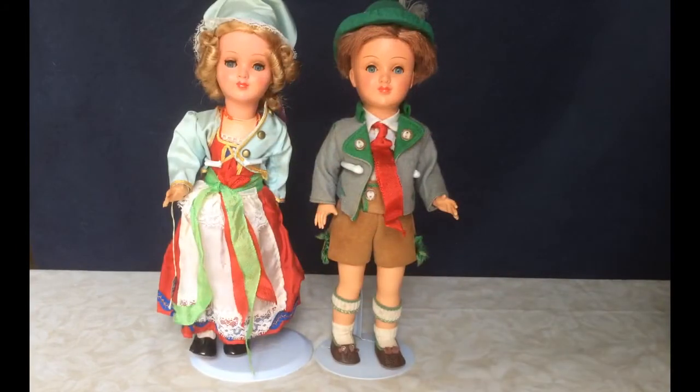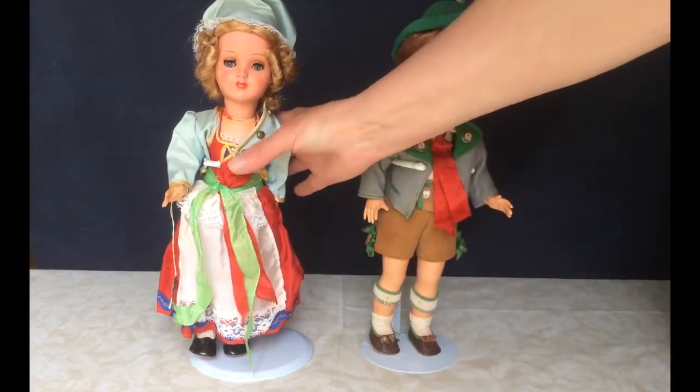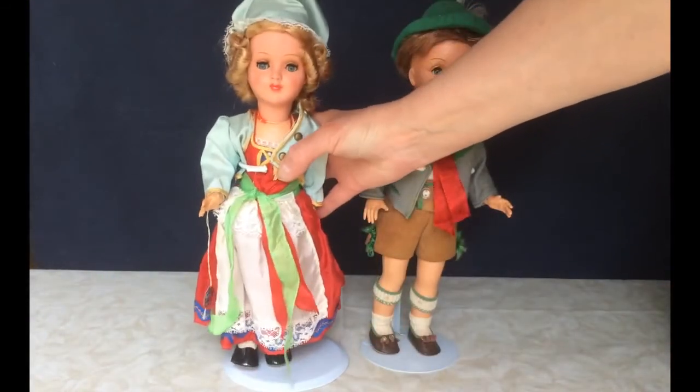These are Gura dolls — I'm not sure if that's the right pronunciation but they're made in Germany. They're celluloid and they have sleep eyes. The boy is dressed in the costume of Bavaria with suede lederhosen. The girl I believe is dressed in the costume of Ulm, which is a city in Germany on the Danube River. They're fairly common tourist-type souvenirs but they have very nice, pretty faces.